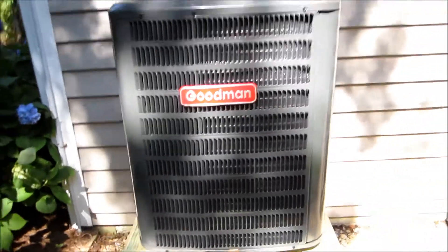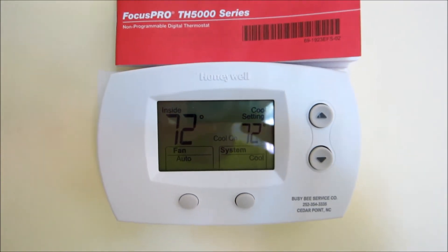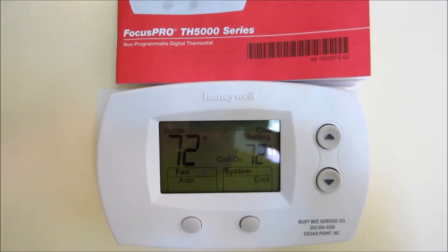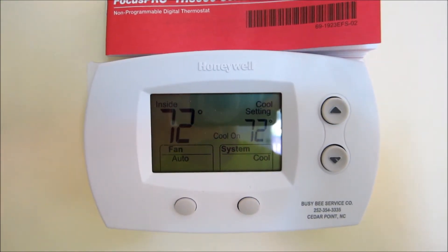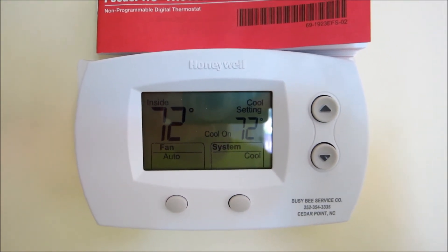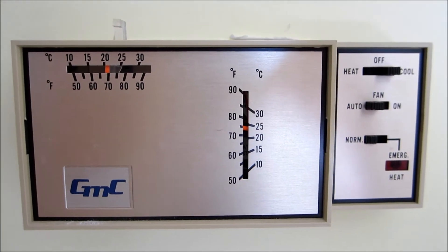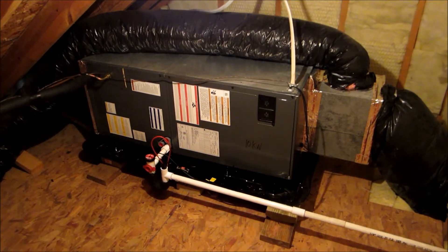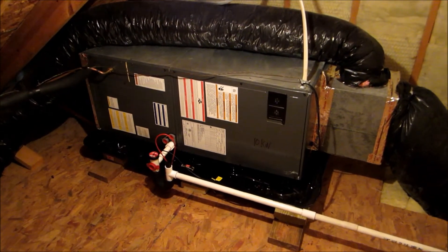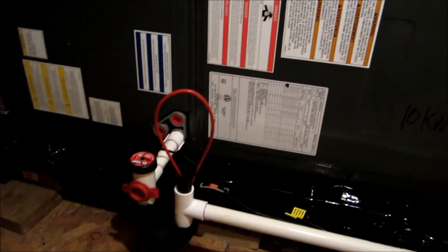Here's the upstairs unit. Here's the new thermostat — we already got it down to 72 degrees. One of these fancy digital ones. Here's the upstairs unit, all running. Very quiet compared to the other one; you can't even hear it run at all. Also part of the Goodman unit.